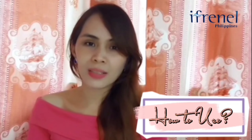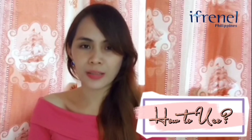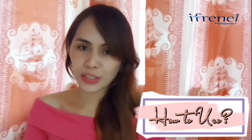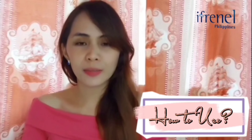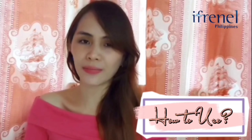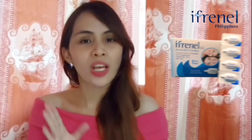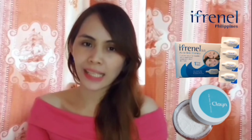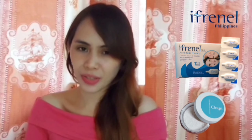Also for males, you can use sunblock right after using this product. Remember, sunblock and the other add-ons mentioned are optional — it's up to you. Another way of using the product is leaving it on the face for about 3 to 5 minutes and then washing it off. I highly recommend using I-Crenel S8 and Kling at the same time for faster and more immediate results.